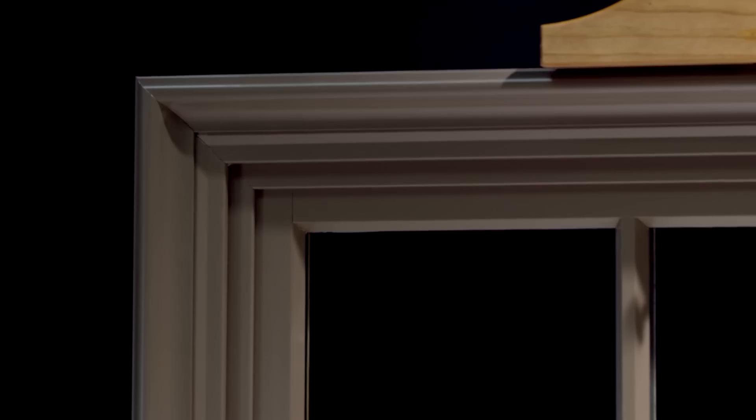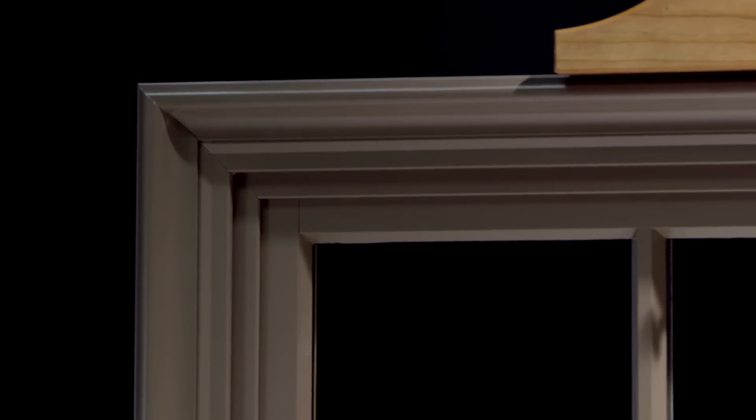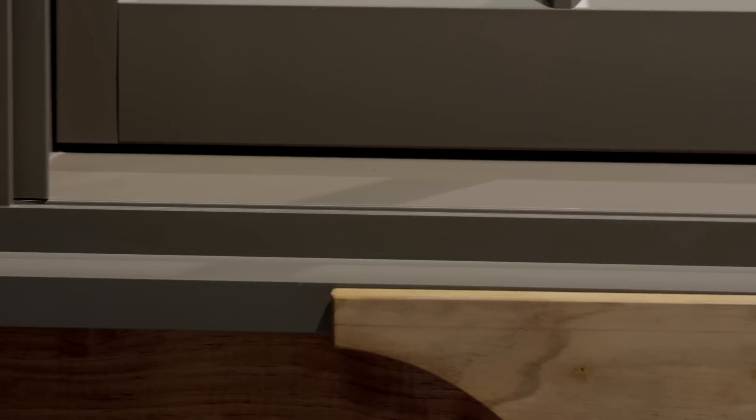Our design allows the cladding to create crisp lines that reflect that traditional butt joinery. As you work your way around the product, you see equal sight lines and a check rail that reflects that historic design.